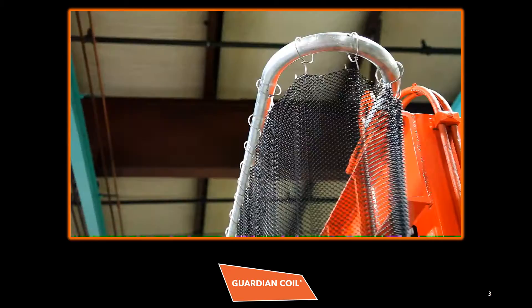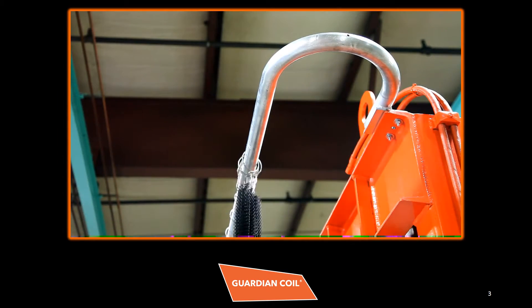Guardian Coil Machine Guards are 100% fireproof and won't absorb oil, grease, or other flammable liquids.